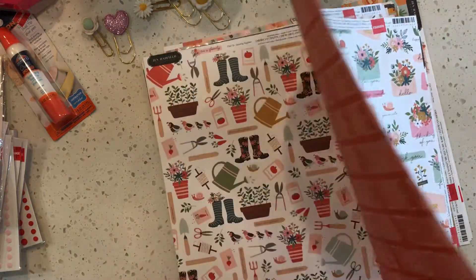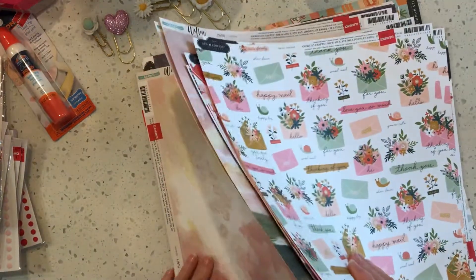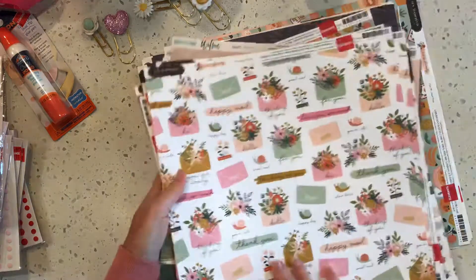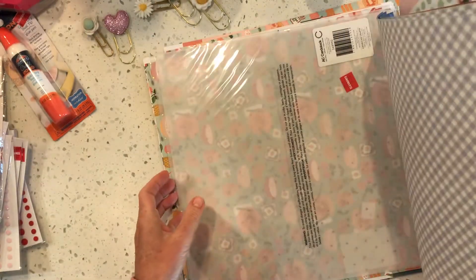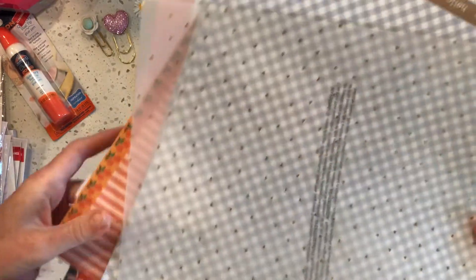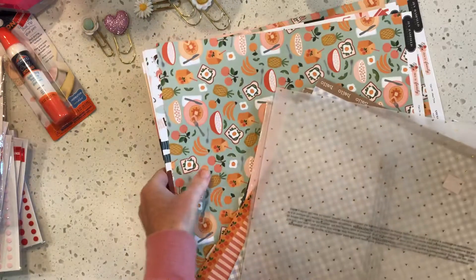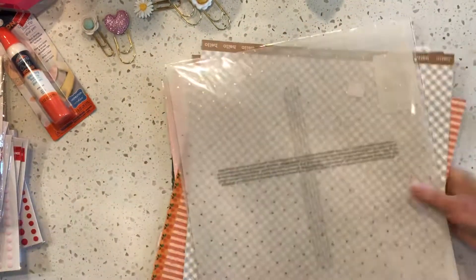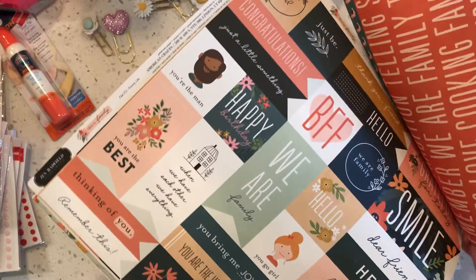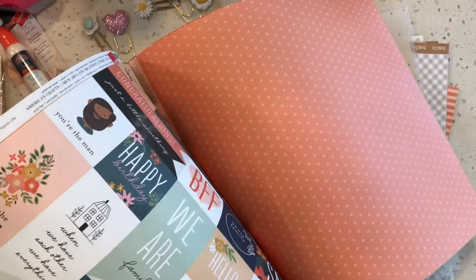It's Jen Hadfield — it's called 'This Is Family.' I got a couple in two different lines: the Willow line and the This Is Family line. They had all these in a box in the clearance section. I also grabbed a couple of vellum sheets with little tiny gold triangles on them. There's another one that goes with the We Are Family line with polka dots on the back.